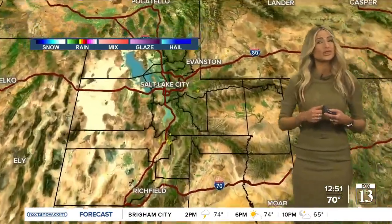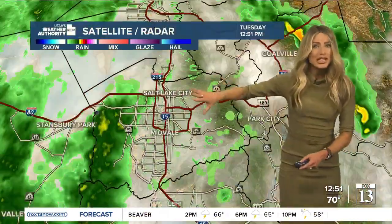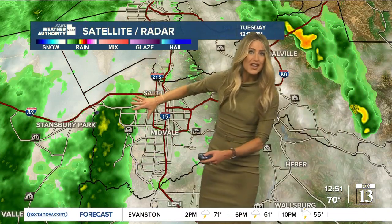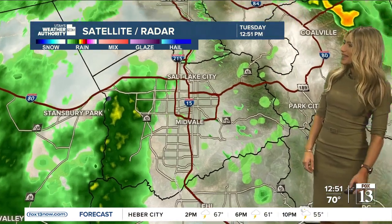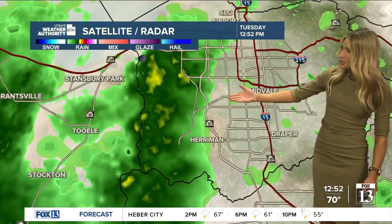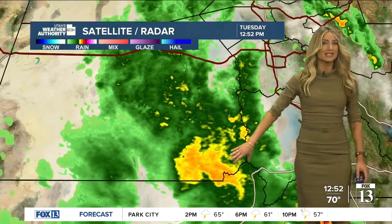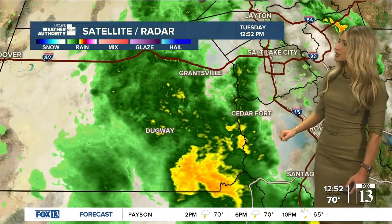Let's take a look at the rain showers that have developed — they've been moving through since early this morning. Throughout the Salt Lake Valley, things are actually tapering off a little bit, but we have rain coming off of the Ochres right now, and this is going to start filtering down into the Salt Lake Valley. We're seeing some rain in Harriman right now, and you'll also notice through parts of Tooele County, look at all this dark green and yellow — widespread rain through Grantsville, Dugway, into Vernon and also Cedar Fort.